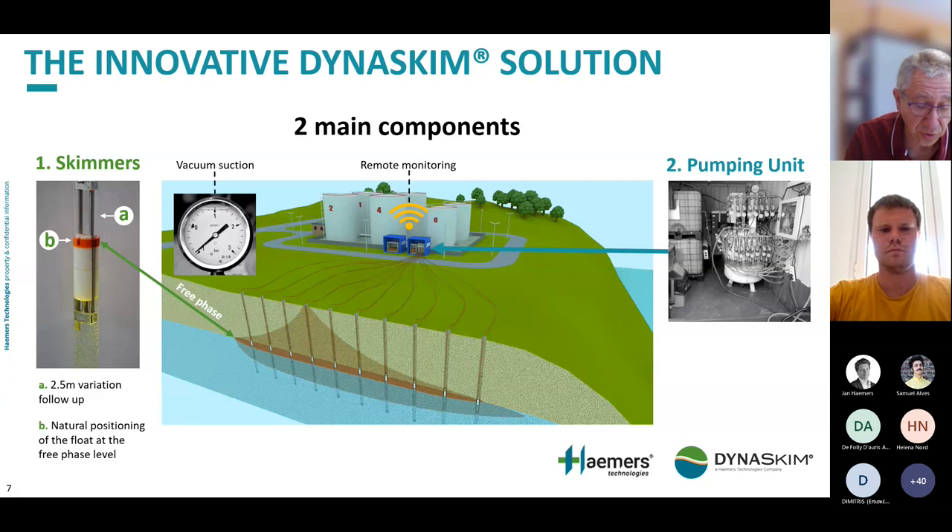The Dynaskim solution. After using these systems ourselves and being unsatisfied, we came up with a new design that we patented. The Dynaskim solution is made of two components: the skimmer on the left side, and the pumping unit. The system works by vacuum suction through the inlet of the skimmer — one of the key differentiators from all other technologies. The original four-inch skimmer follows water table variations up to 2.5 meters, and the float is positioned naturally at the free phase level.